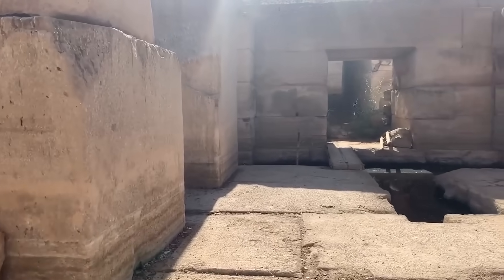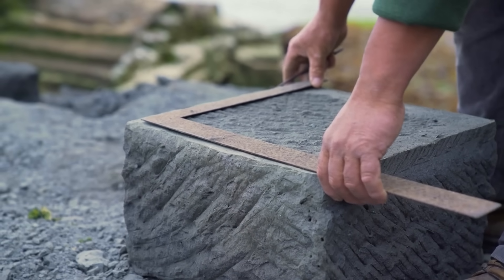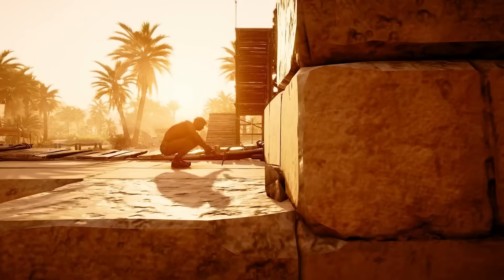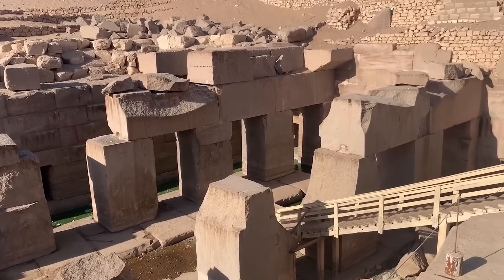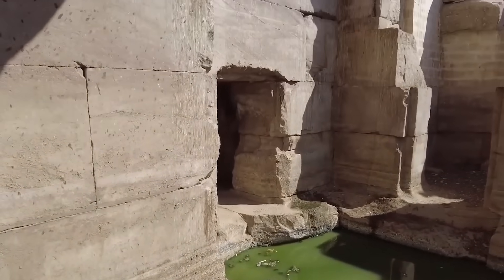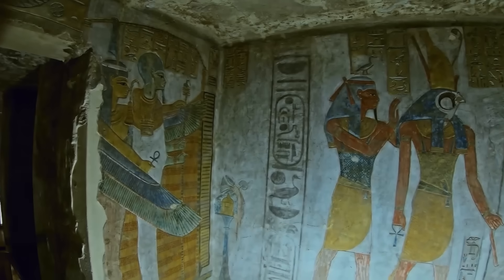Granite, being an exceptionally hard igneous rock, requires specialised tools and techniques to shape and manipulate. While the Egyptians of the dynastic periods possessed copper tools, and later bronze, the working of such large granite blocks with these tools, achieving such precision, remains a subject of intense debate. Some researchers suggest that the level of craftsmanship displayed in the Osirion points to a technology beyond what is currently attributed to the early dynastic or even Old Kingdom Egyptians.